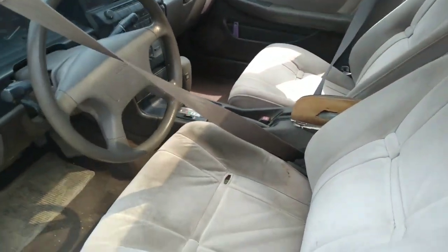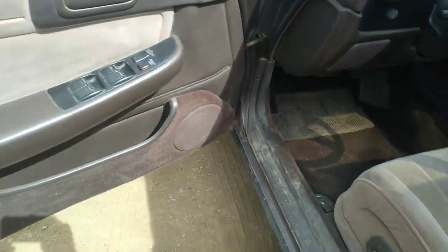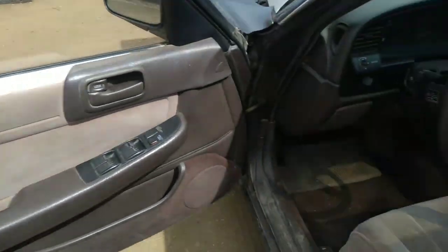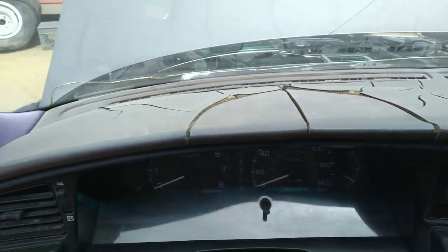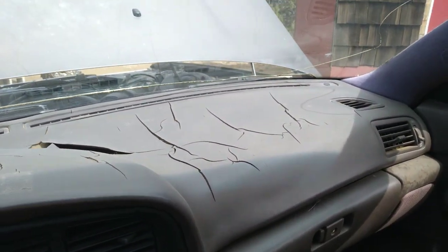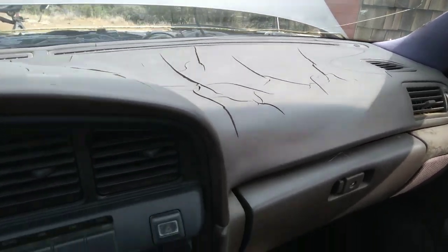Here's the driver's side, passenger's side. You can see everything's nice and clean here — nothing necessarily perfect, but there's nothing wrong. You can see the dash is cracked up pretty bad from the sun. We are going to put a dash cover over this to cover that up and make it look a little nicer.